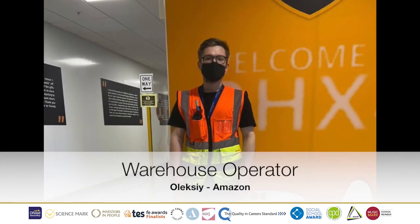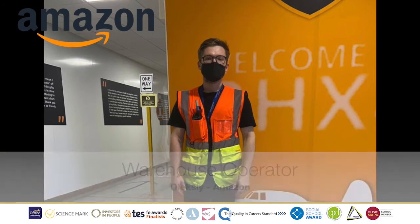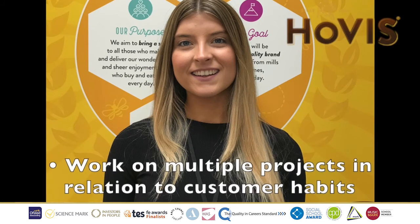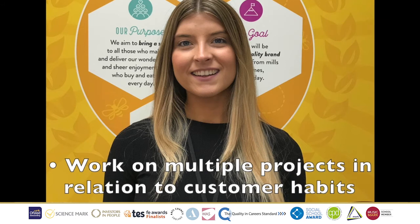W is for Warehouse Operator. Meet Oleksi, who works for Amazon. His job role is to support the continuous workflow on the centre floor and to improve workflow efficiency. Up next, we have the letter Y, Year One Commercial Apprentice Lucy, who works for Hovis. Her job role is to work on multiple projects in relation to customer habits and to help the marketing teams to develop business growth initiatives.